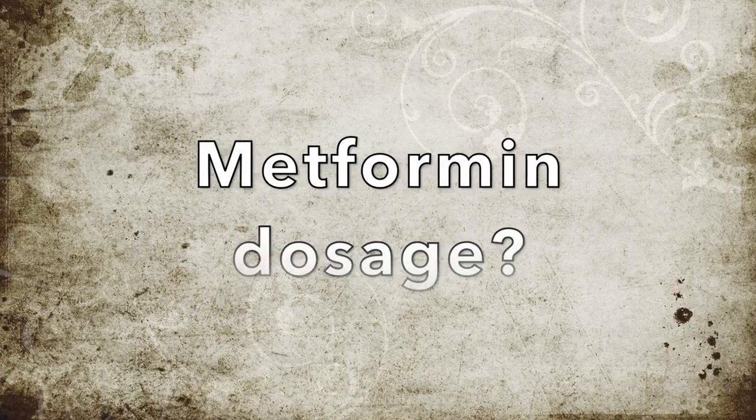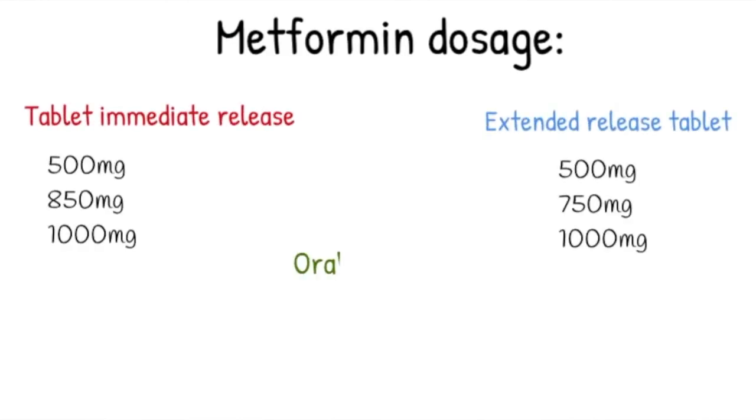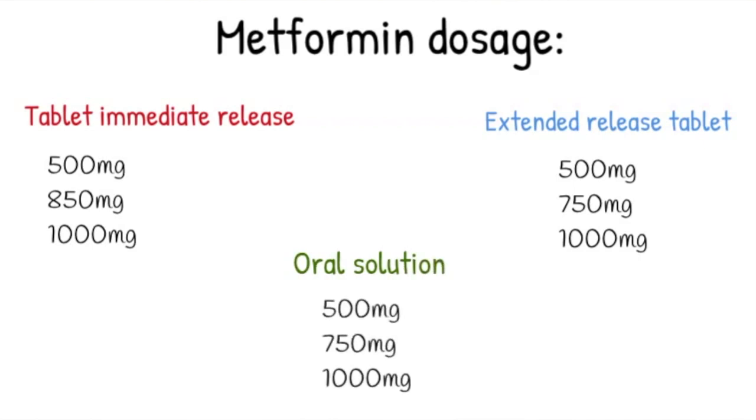Regarding dosages of metformin: in this video, we'll talk about the 500 milligram dose, as this is the dose you'll start off with. There are different forms and strengths of metformin which you are seeing right here, and you can be familiar with them if your doctor decides to titrate your dose up. If you're an older adult, check with your doctor if metformin is the right drug for you, as elderly patients are more likely to have renal problems and this drug can be contraindicated.